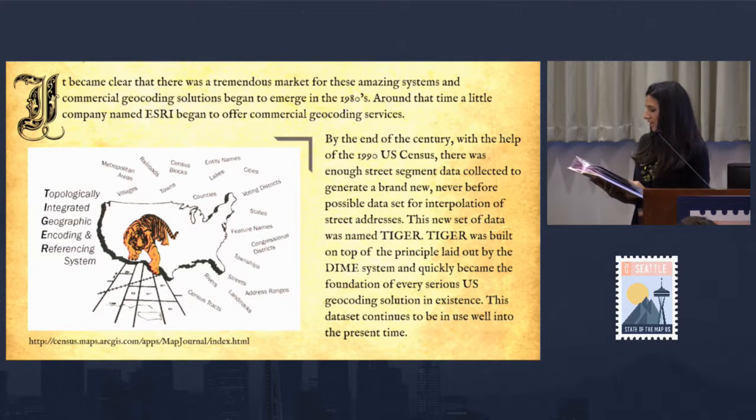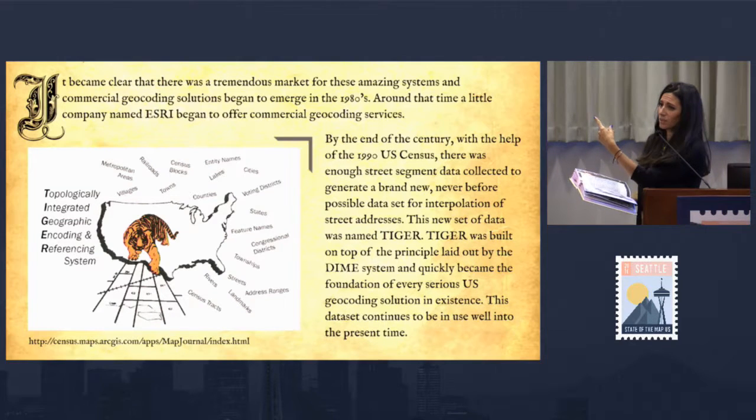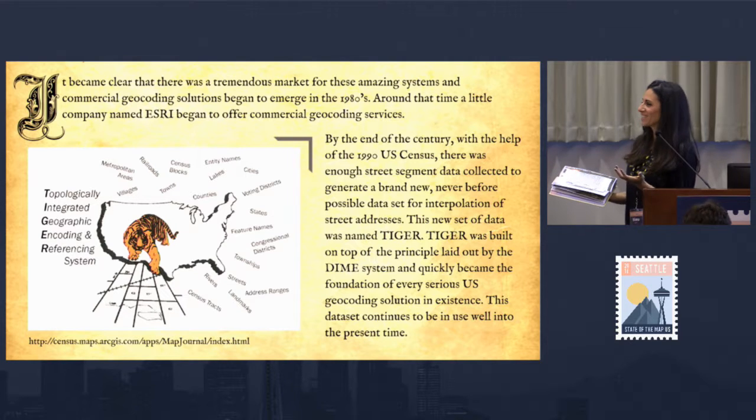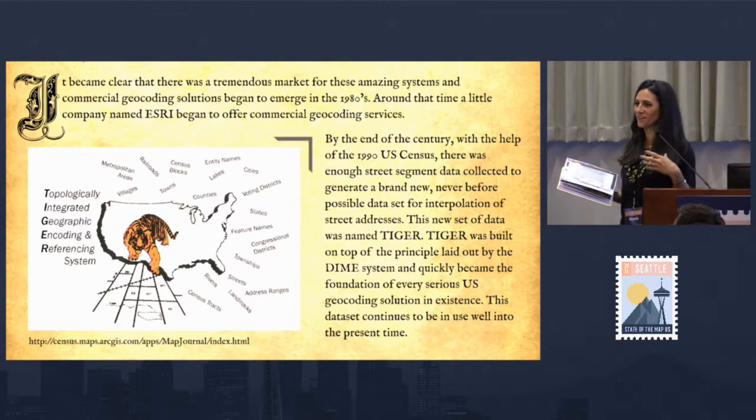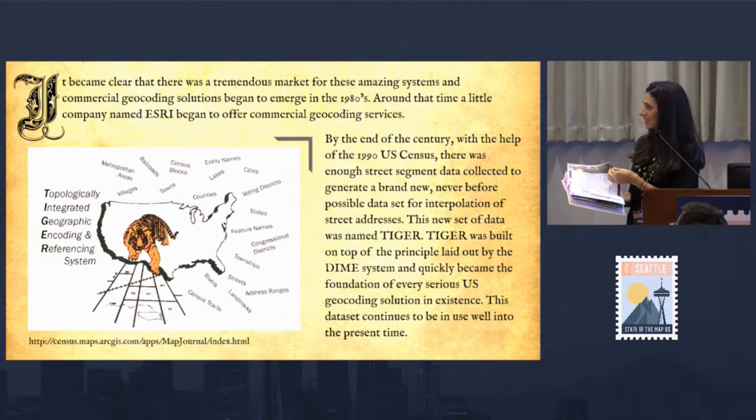This is where it gets good. This new dataset was named TIGER. TIGER was built on top of principles laid out by the DIME system and quickly became the foundation of every serious U.S. geocoding solution in existence. This dataset continues to be in use well into the present time. Raise your hand if you've heard of TIGER. And raise your hand if you've seen this clip art before — someone found the TIGER clip art, it's amazing, someone should make these into T-shirts.